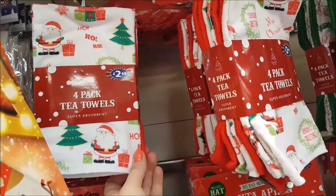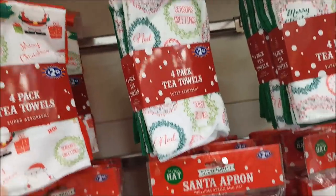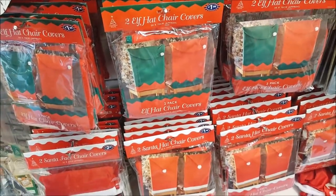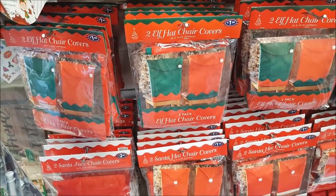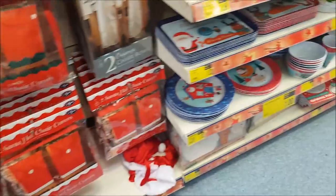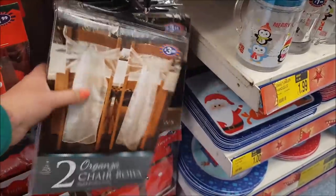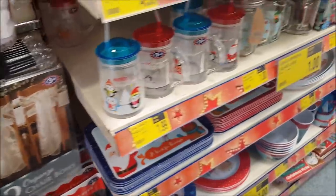We've got some tea towels — £2.49 for a four-pack, with some different designs. There's a Santa apron with a hat. And these are the covers that go on the backs of chairs — like elf hats. There's a Santa face and a Santa hat down there if you want to decorate your table. These are quite pretty too — organza chair bows at the backs of chairs. They look really pretty.